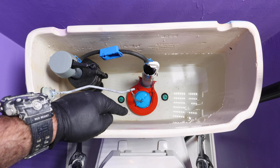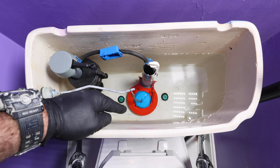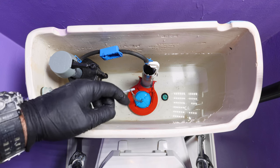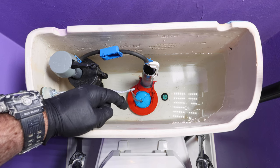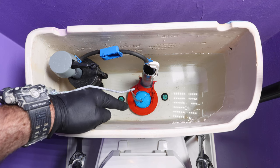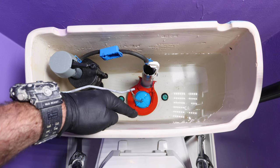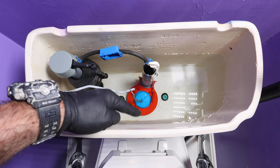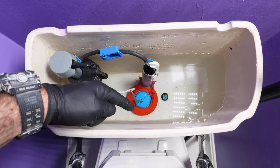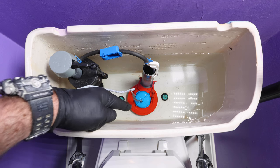The cool thing with the Super Flapper is you can adjust the flush volume — they have instructions on how to do this. It comes pre-installed to maximize the amount of water you're flushing. If you're having trouble with the flush pushing solids down the bowl, keep the setting totally rotated clockwise. But if you want to save money, follow the directions and rotate counterclockwise until you can't flush three little squares of toilet paper down the bowl, then rotate it back one notch to maximize the flush.